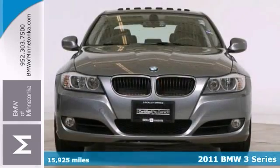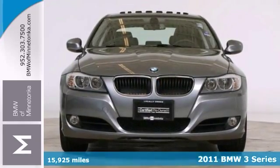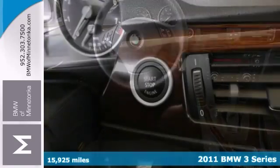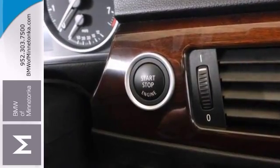We think you'll like this 2011 BMW 328i xDrive that's certified with a warranty. Features include the premium package, a value package, and a CD player.